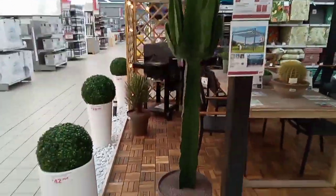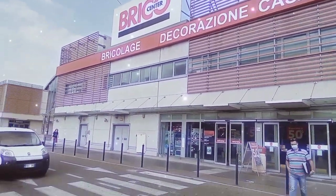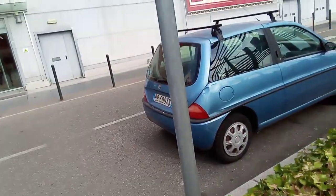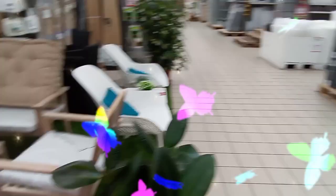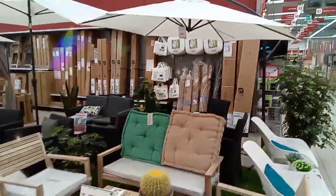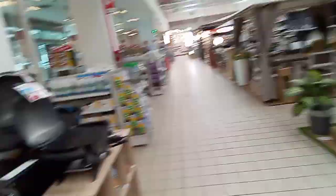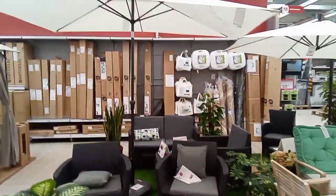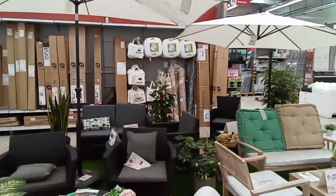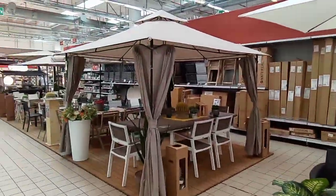Anything you can think of for the house is in this place - kitchen stuff. Look at the place, brick hall, kitchen stuff. Everything for the house, anything you use for the house - they have it here, every way concerning your house.